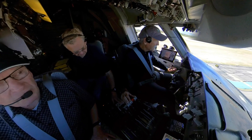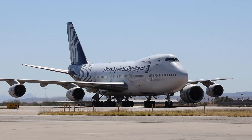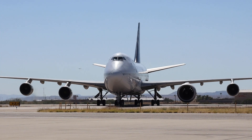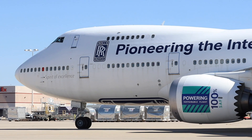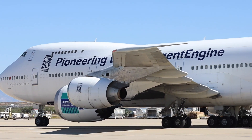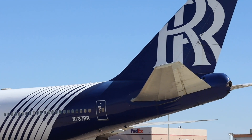All right, good job boys. I saw a very graceful touchdown from the 747-200. We're coming down to the hard stand to meet the plane now.